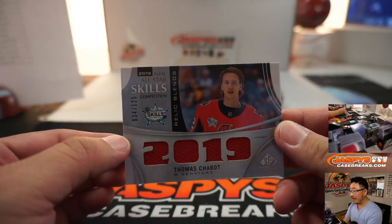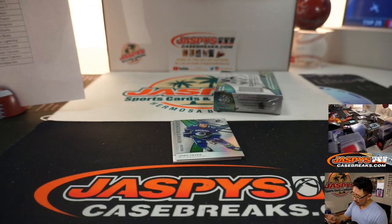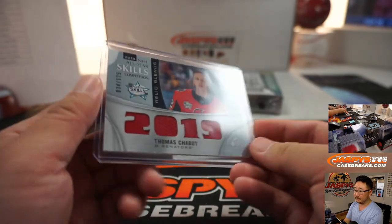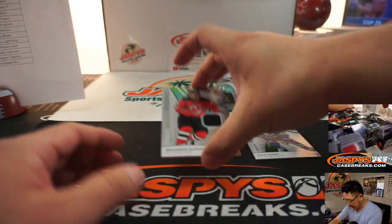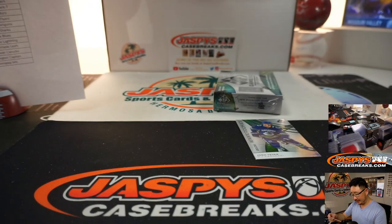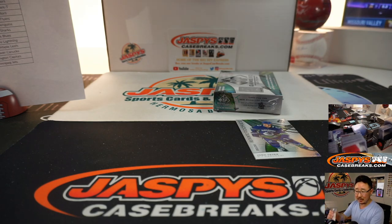We have Thomas Chabot, 34 out of 125. Ottawa Senators — that's going to go to Eric. And there's Brandon Gignoc, 499 out of 599. Some tougher names in these two boxes.